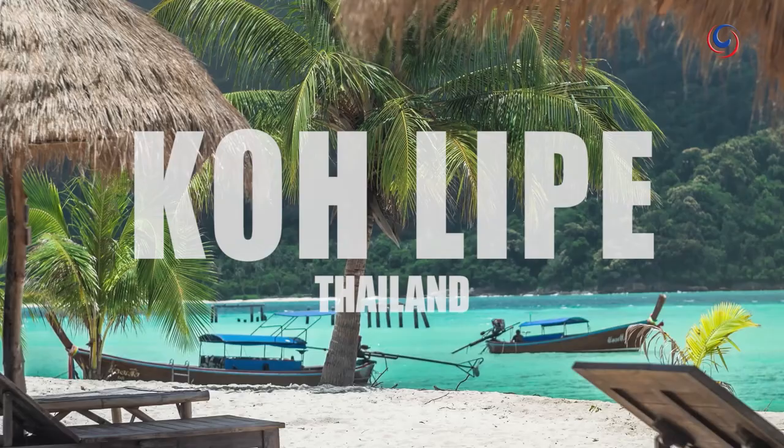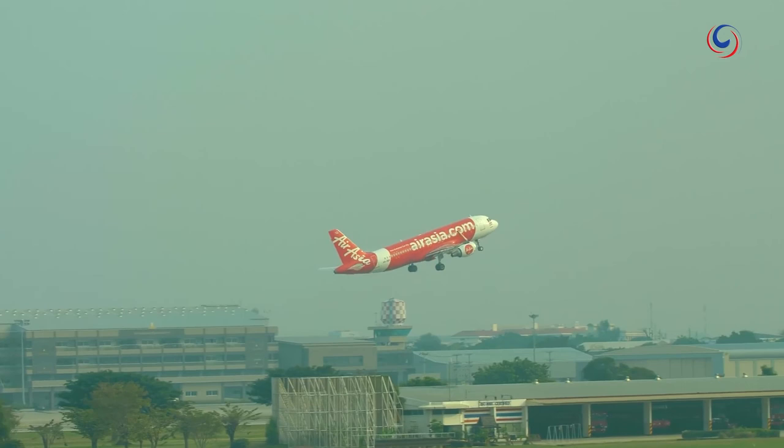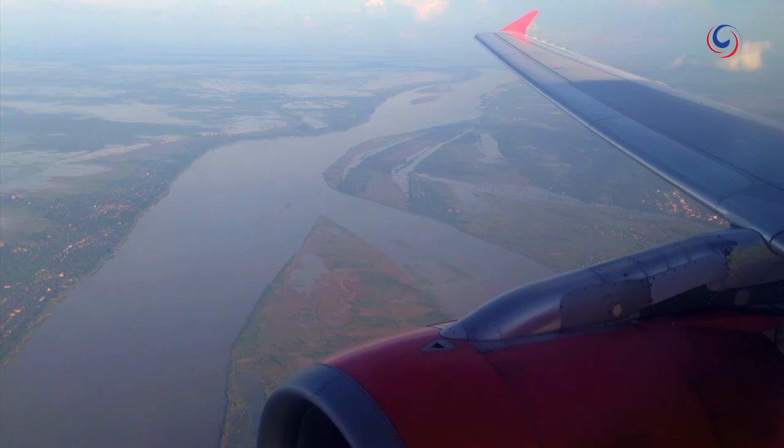My destination was Koh Lipe, a little island that's now one of the hottest destinations in Thailand. Take-off and Bangkok was behind me. Ahead was a week in a tropical paradise, but the journey was just beginning.